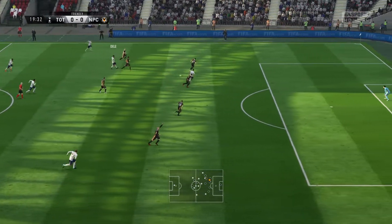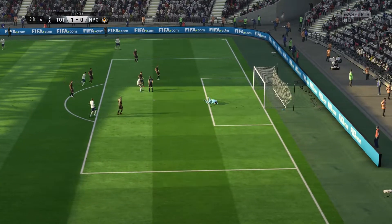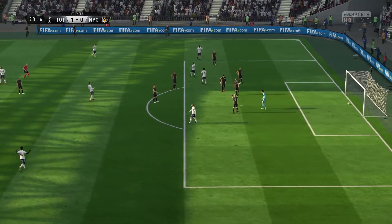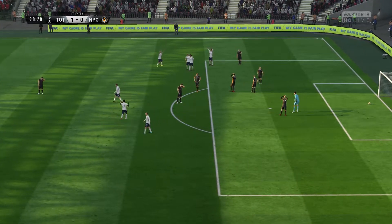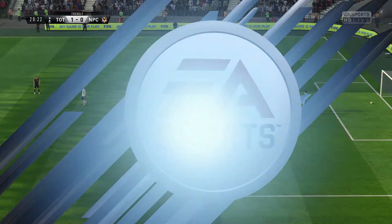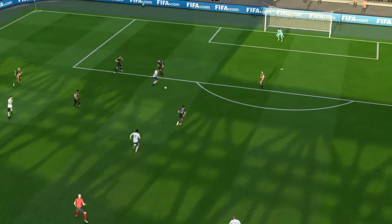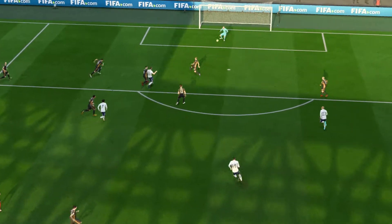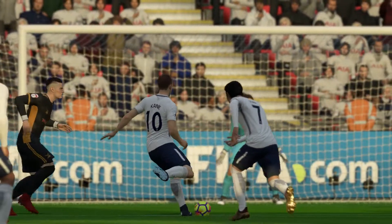Dele Alli — they've broken through here with the first goal! Might that just be the vital strike? He can't have scored many better than this — the bend he's imparted onto the ball, I'll give him credit. You could see exactly what he set out to do there and executed it perfectly.